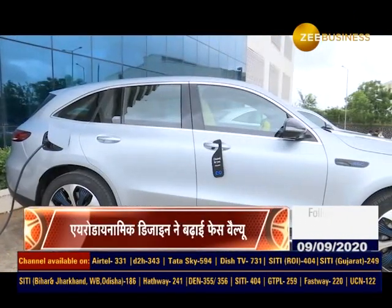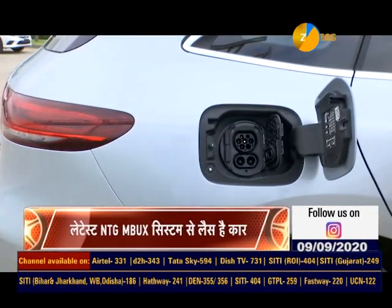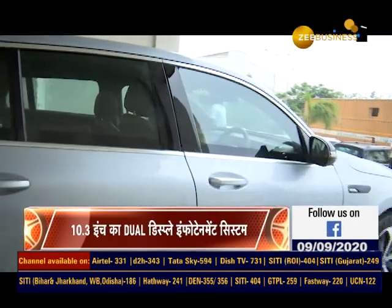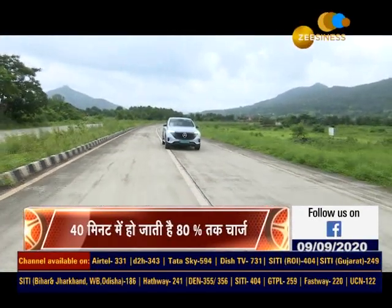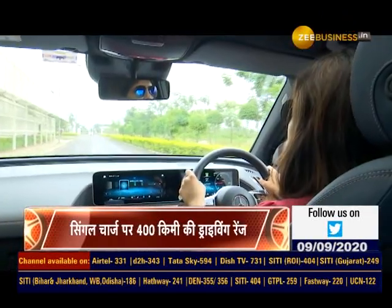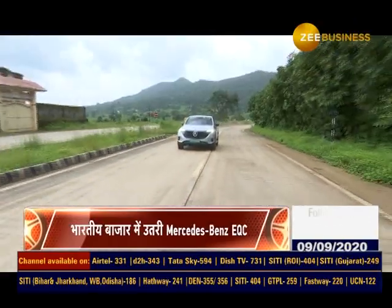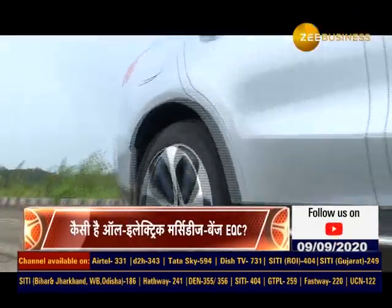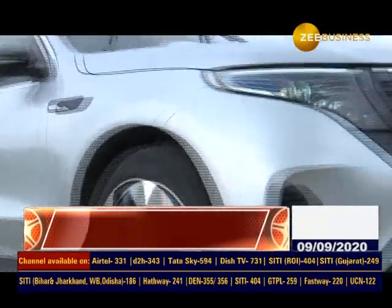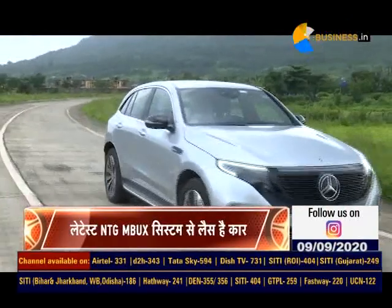Mercedes-Benz EQC को पावर देने की जिम्मेदारी है इसके 80 किलोवाट बैटरी पैक पर, जो होगा दो इलेक्ट्रिक मोटर्स के लिए. हर एक्सल पर एक मोटर बिल्ट किया गया है. पावर और परफॉर्मेंस की बात करें तो ये 405 BHP की पावर और 767 Nm का पीक टॉर्क जनरेट करती है. दावा है कि सिंगल चार्ज पर 400 किलोमीटर ड्राइविंग रेंज मिलेगी. Mercedes-Benz EQC की टॉप स्पीड है 180 km/h, वहीं 0 से 100 km/h की स्पीड पाने में ये लेती है सिर्फ 5.1 सेकेंड्स. ये इलेक्ट्रिक SUV रेग्युलर और फास्ट दोनों चार्जिंग ऑप्शन्स के साथ आती है.